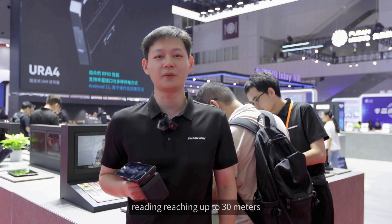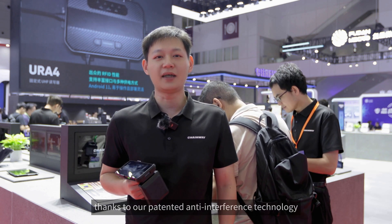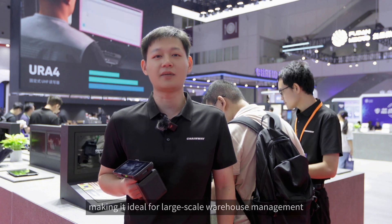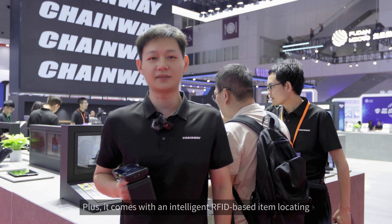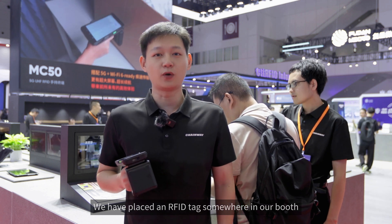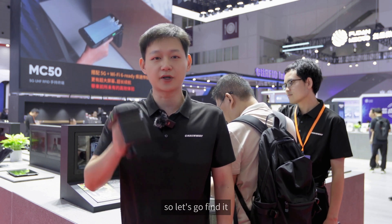It's also great for long-range reading, reaching up to 30 meters, thanks to our patented anti-interference technology, making it ideal for large-scale warehouse management. Plus, it comes with an intelligent RFID-based item locator. Let's demonstrate and test its locating performance. We have placed an RFID tag somewhere in our booth, so let's go find it.